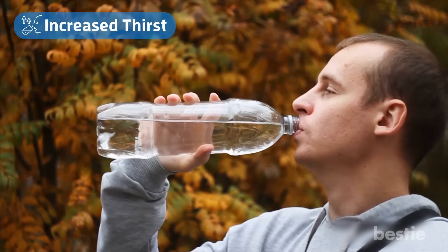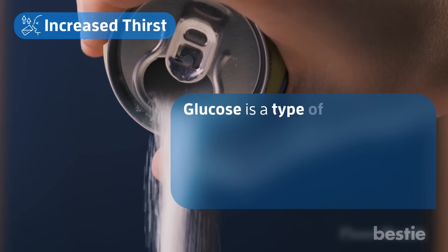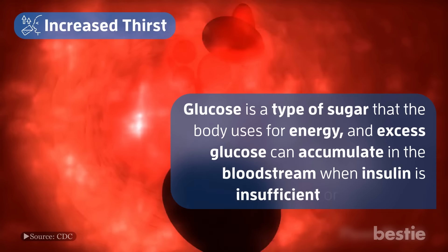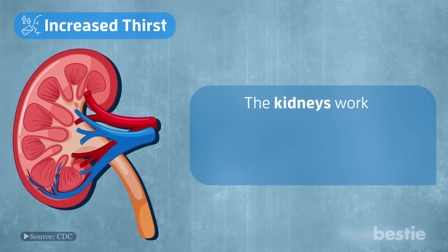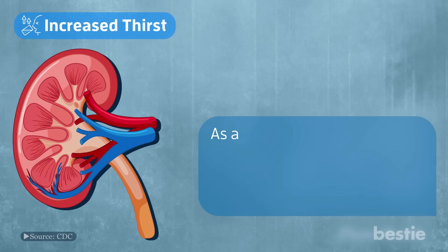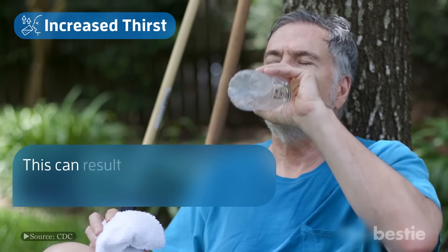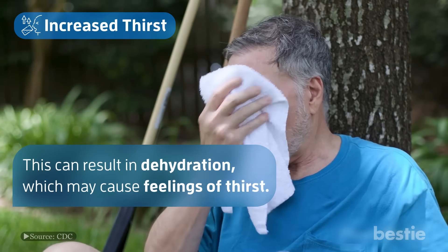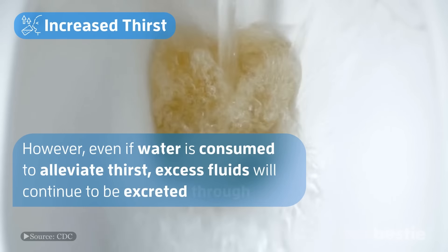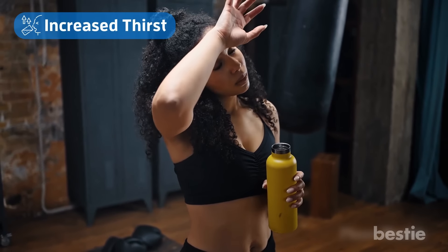Number 1: increased thirst. When blood sugar levels are high, it can lead to increased thirst. Glucose is a type of sugar that the body uses for energy, and excess glucose can accumulate in the bloodstream when insulin is insufficient or ineffective. The kidneys work to filter out this excess glucose, but over time this can lead to fatigue and reduced efficiency. As a result, any excess glucose that cannot be absorbed will be excreted in the urine, along with other fluids. This can result in dehydration, which may cause feelings of thirst. However, even if water is consumed to alleviate thirst, excess fluids will continue to be excreted through urine. It is important to manage blood sugar levels and stay hydrated to prevent complications associated with diabetes.